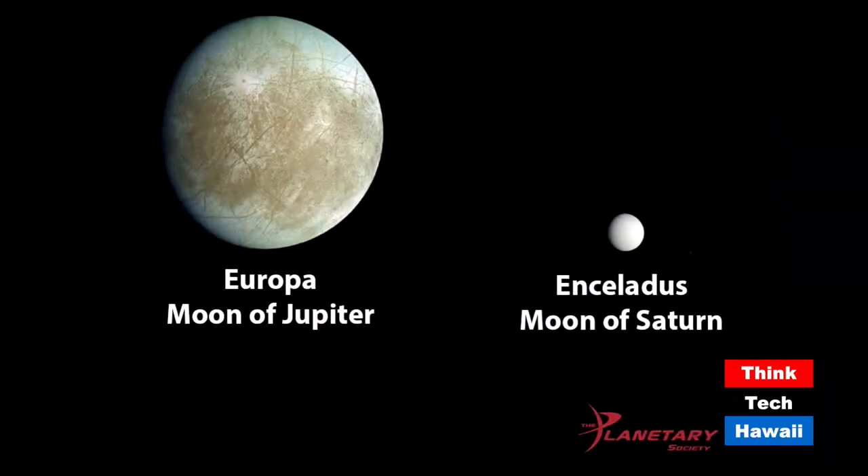Looking in the outer part of the solar system, let's take a look at the first slide. We're going to be talking about two relatively small moons. We're looking at Europa on the left, which is a moon of Jupiter, and a little tiny moon called Enceladus of Saturn. Europa is a little bit smaller than Earth's moon, about 3,000 kilometers in diameter.